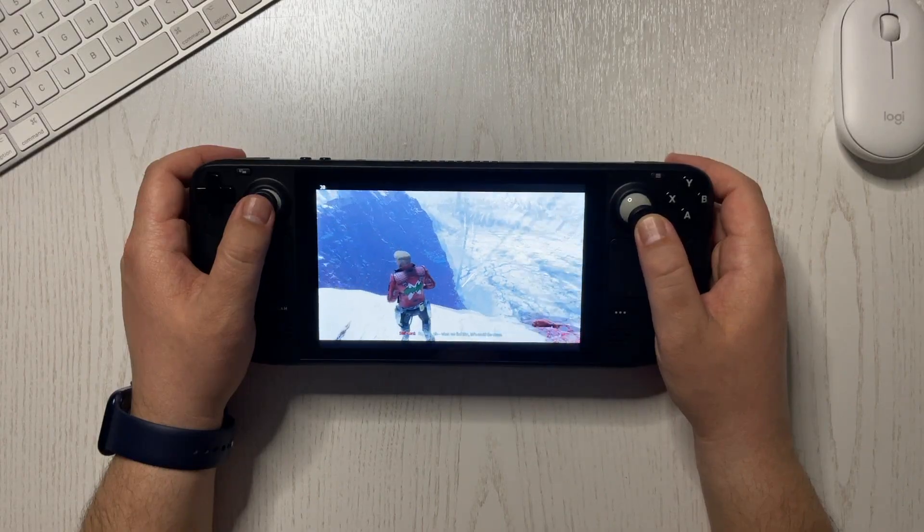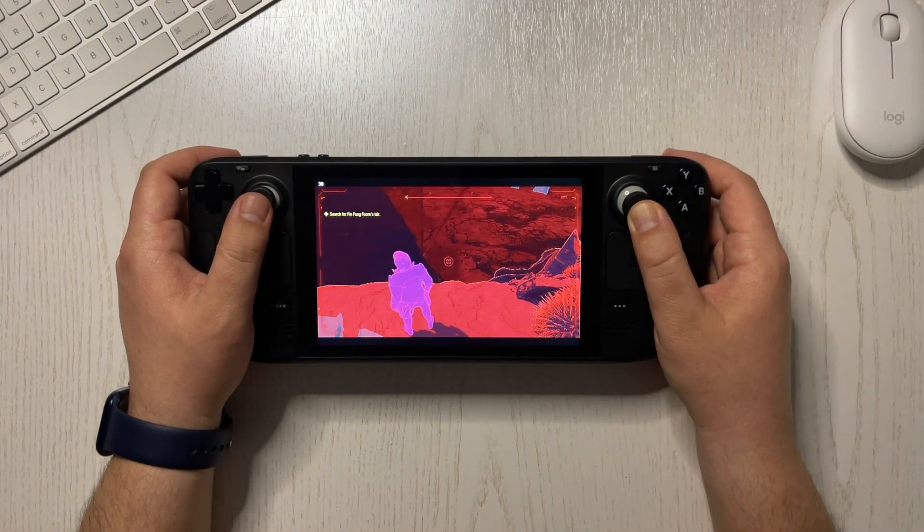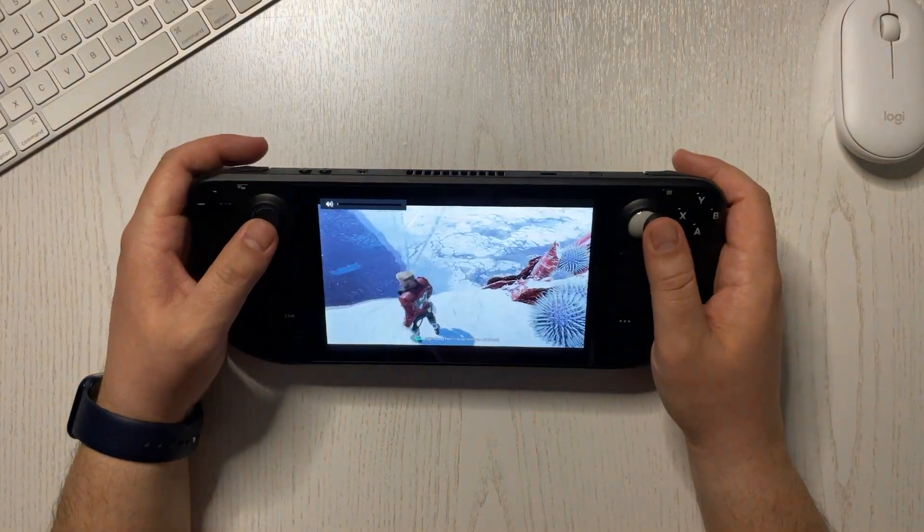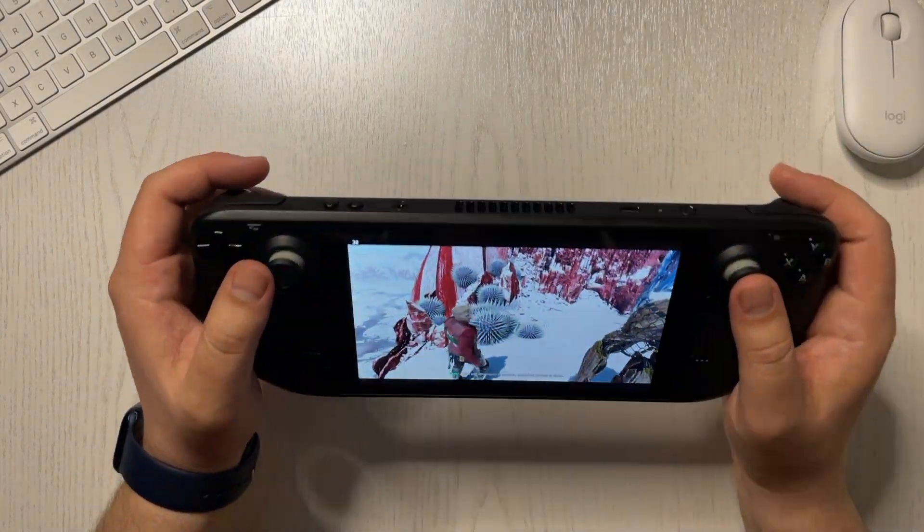Loud fan. If you're expecting this to be a silent console then forget it. Using the Nintendo Switch for so long made me realize that the Steam Deck is loud. I mean, listen to it.